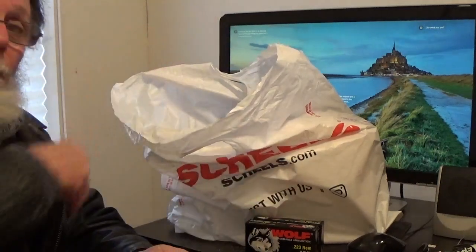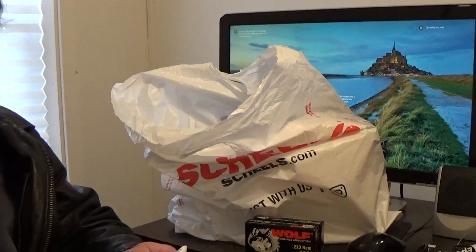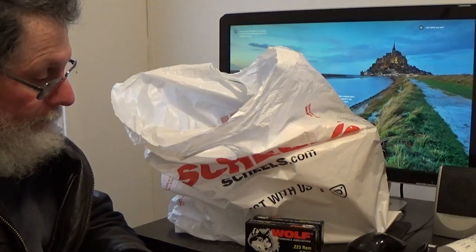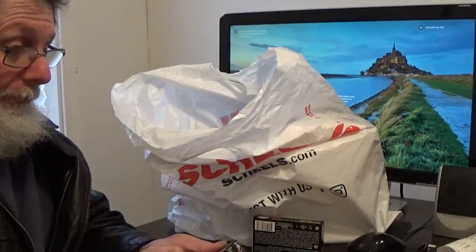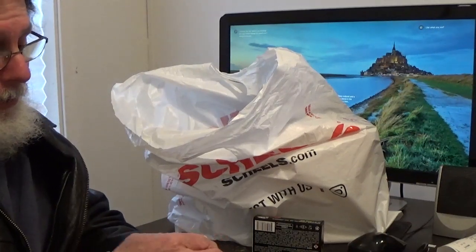Two boxes of ammo and one box of coffee came to $54.97. I guess I got gold, so I better hold on to both. I've shot Wolf ammo before.